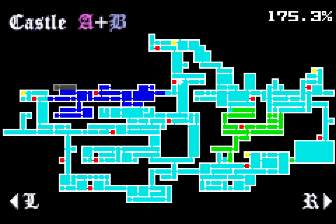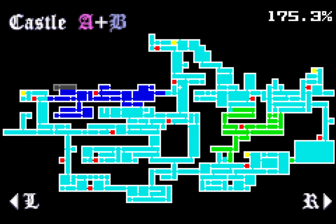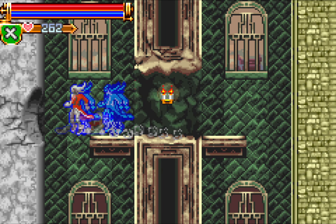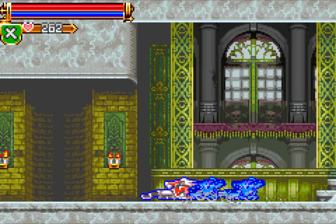Hey guys, it is Velvet. Welcome back to more Castlevania Harmony of Dissonance. Last time we beat the Cyclops and got the Platinum Tip, as well as the Rib of Vlad. For now we're going to continue exploring this large blue area. I'm going to have to speed through it because I'm in Castle A right now, but there are two areas I'd like to check out. Once we're through, we'll retrace our steps in Castle B and see what we can get there.